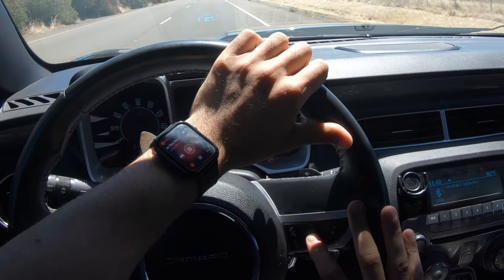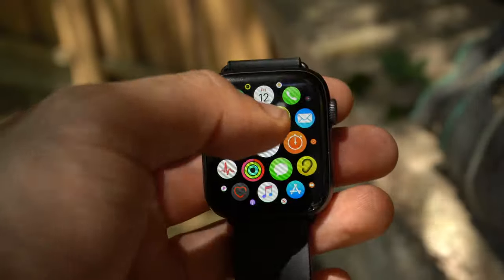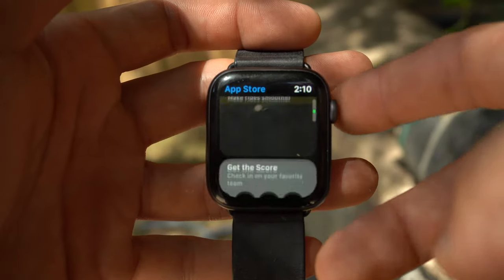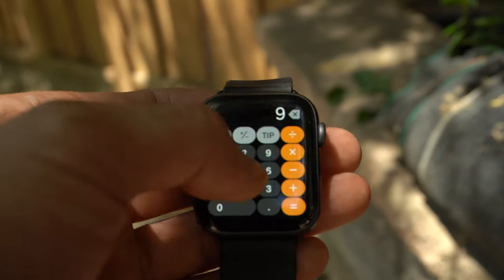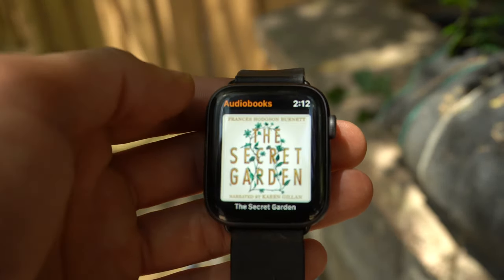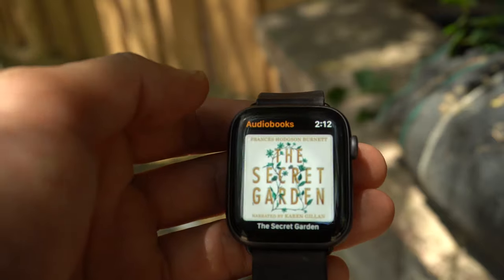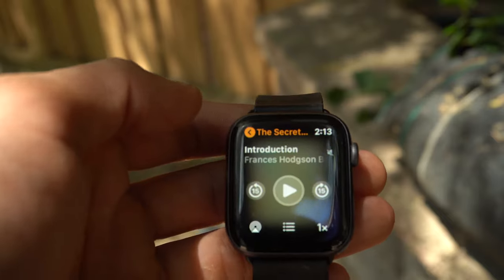I no longer need to have my phone around if I want to download an application. Along with this update, we've been given a few new applications — like the App Store, the Calculator, which still has that annoying bug I'm sure will get fixed, and audiobooks. If you were listening to an audiobook on your phone, it will synchronize and you can continue where you left off on your Apple Watch. The same works with podcasts. I'm actually using audiobooks a little more than I used to, especially when I'm working out.